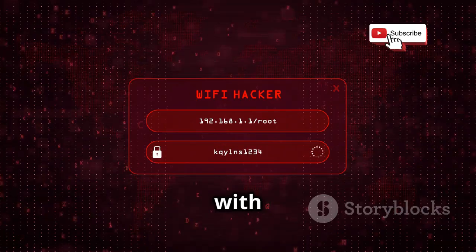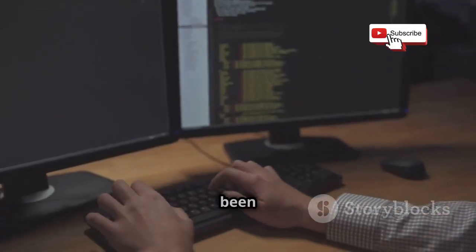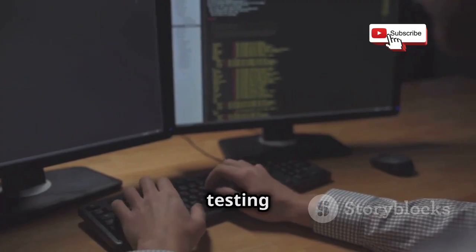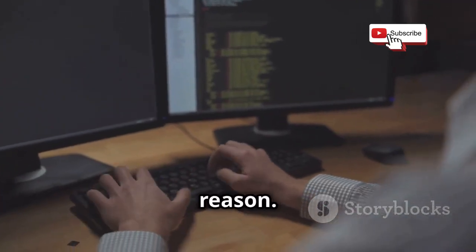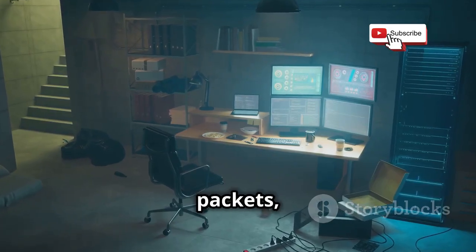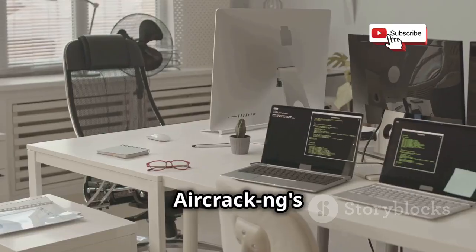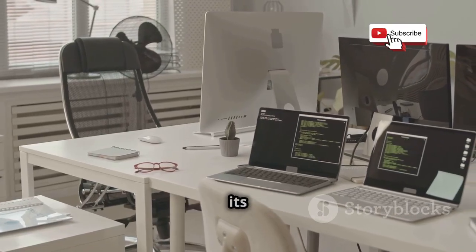Let's kick things off with a classic: Aircrack-NG. This suite of tools has been a cornerstone in Wi-Fi security testing for years, and for good reason. It's like the Swiss army knife of Wi-Fi hacking, packed with features for sniffing packets, cracking passwords, and even launching attacks. One of Aircrack-NG's biggest strengths is its versatility.